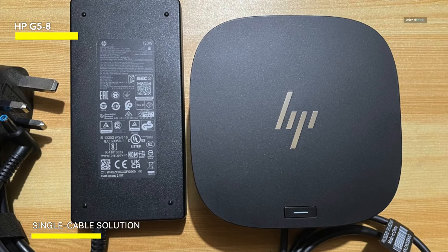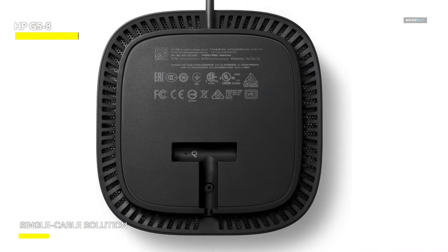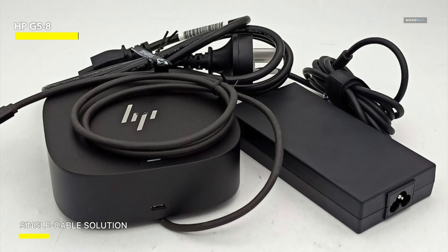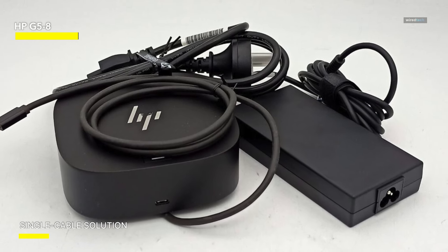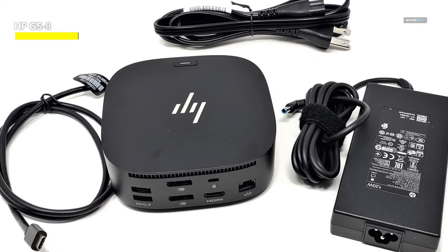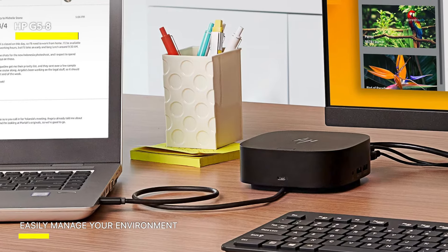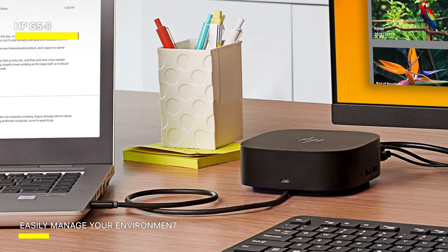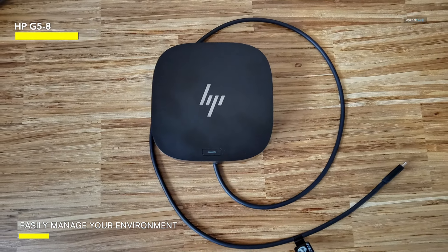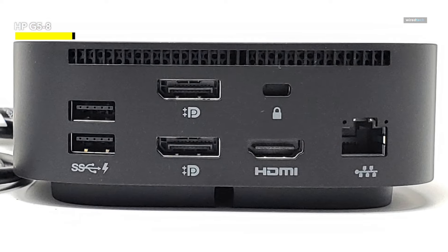Whether you're connecting to a monitor, transferring files, or accessing a wired network, the HP USB-C Dock G5 ensures reliable performance. Ideal for both secure and remote management, this adapter enhances productivity and convenience for professionals on the go. Its compact design makes it perfect for travel or use in small workspaces, while its durable construction ensures long-lasting reliability. Upgrade your connectivity with the HP USB-C Dock G5 — the ultimate solution for streamlined connectivity and enhanced productivity. Say goodbye to cluttered cables and hello to a seamless, efficient workspace.